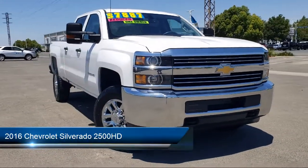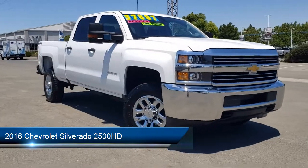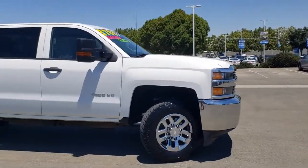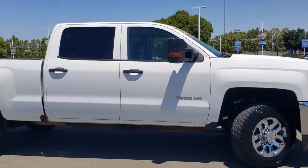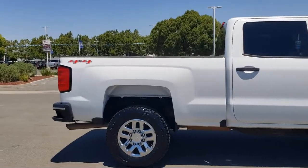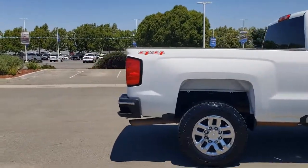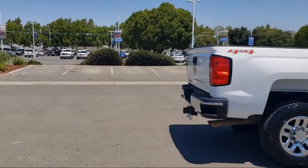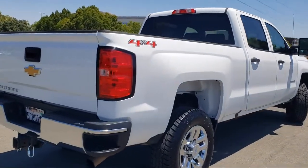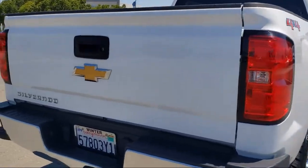It comes equipped with WT Convenience Package, Preferred Equipment Group 1WT, Tire Pressure Monitoring System, Chrome Bumpers, Fully Automatic Headlights, Keyless Entry, Dual Front Side Impact Airbags, Split Fold-Down Rear Seat, Air Conditioning, Traction Control, and has less than 70,000 miles on the odometer.